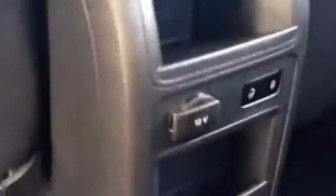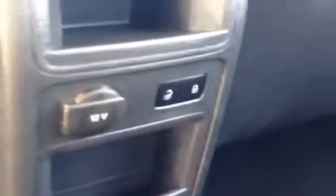Inside the back we do have a cloth bench seat. There's another 12-volt outlet, lock and unlock, and some storage up and down also.